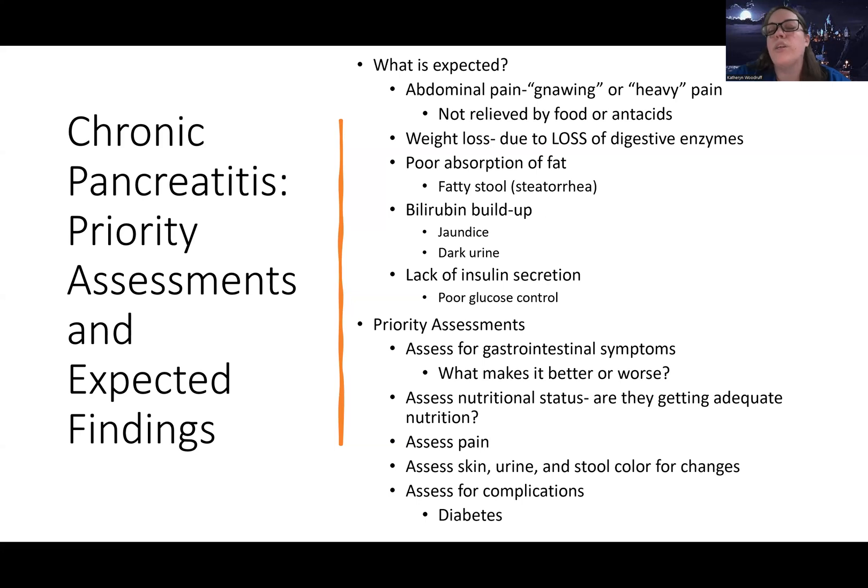There can also be bilirubin buildup — chronic inflammation can affect the duct connecting the gallbladder, pancreas, and intestines, causing bile to back up. This leads to jaundice or dark urine. Additionally, chronic pancreatitis causes a lack of insulin secretion — unlike acute pancreatitis where elevated glucose is due to the inflammatory process, in chronic pancreatitis it's because the pancreas simply isn't functioning. Assessment focuses on GI symptoms, pain triggers, nutritional status, skin/urine/stool changes, and signs of diabetes.